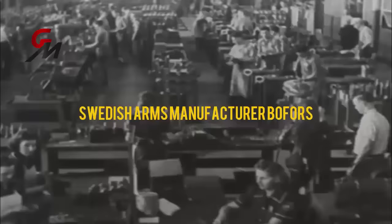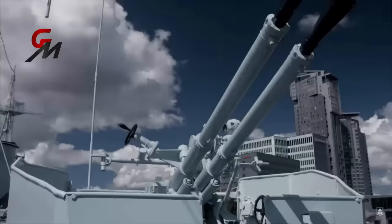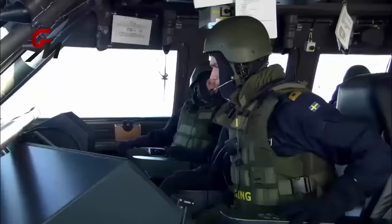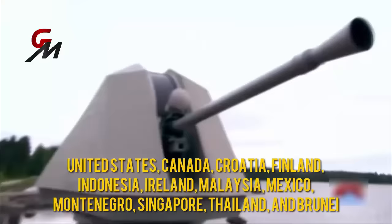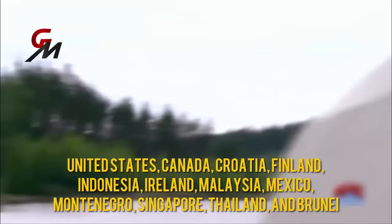This weapon is part of a series of dual-purpose naval guns designed and produced by the Swedish arms manufacturer Bofors, since March 2005 part of BAE Systems. It was designed in 1964 as a replacement for the twin-barreled Bofors 57mm L60 naval artillery gun. Although the Swedish Navy is the primary user of the gun, it has been exported widely for use by the navies of the United States, Canada, Croatia, Finland, Indonesia, Ireland, Malaysia, Mexico, Montenegro, Singapore, Thailand, and Brunei.